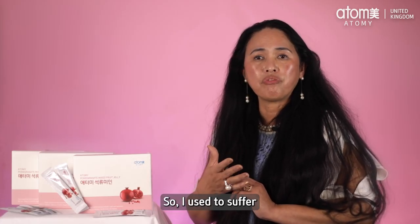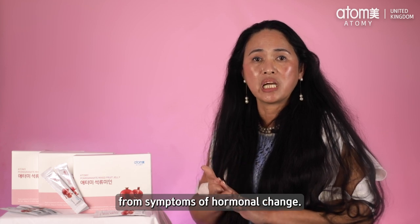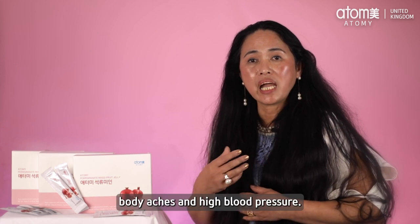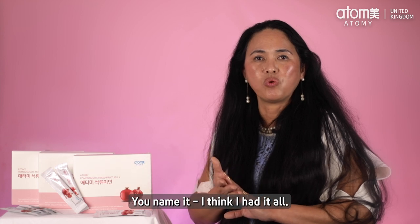I used to suffer from symptoms of hormonal change. I had hair loss, stress, body ache, and high blood pressure. You name it — I think I had it all.